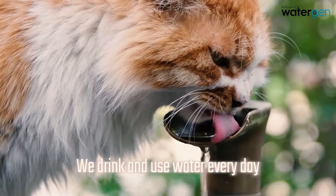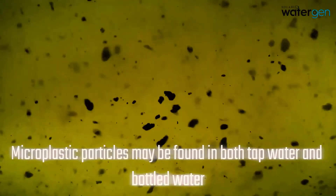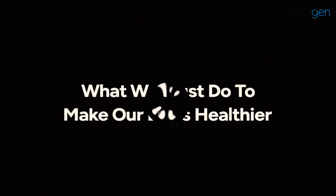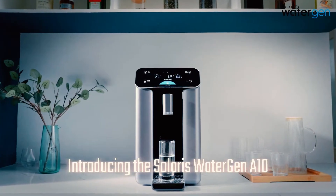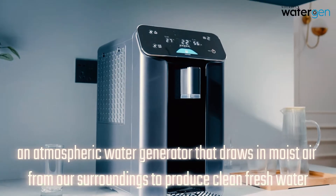We drink and use water every day, but do you ever have concerns about the water supply? Microplastic particles may be found in both tap water and bottled water — changes must be made. So what should we do? Introducing the Solaris Water Gen A10, an atmospheric water generator that draws in moist air from our surroundings to produce clean, fresh water.